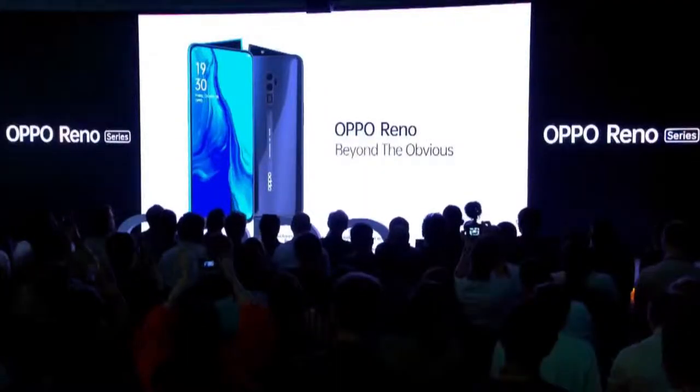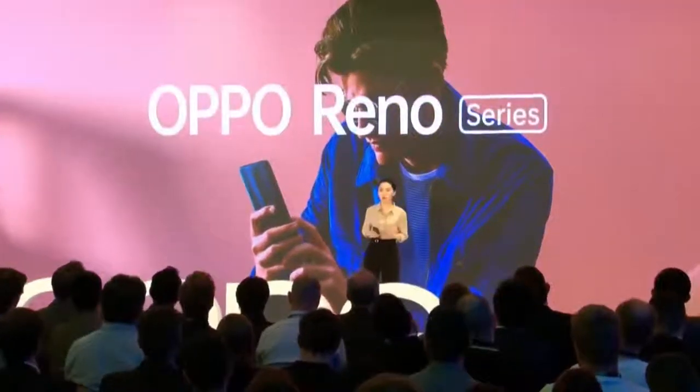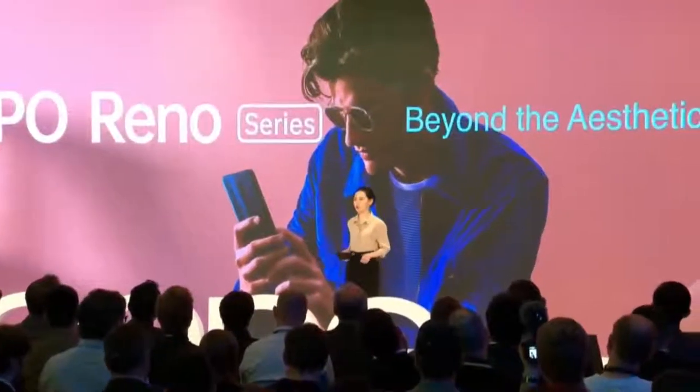Ladies and gentlemen, please welcome Andy Cheng, product manager at OPPO. Now, we are taking this philosophy one step further to create a phone that's powerful and aesthetically captivating.